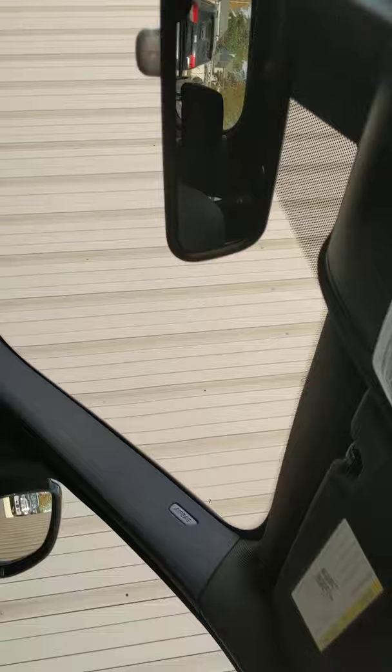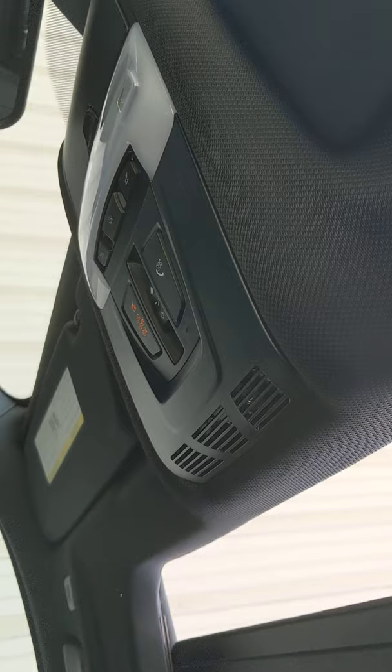Panoramic sunroof — it goes all the way past the back seats. The front glass opens with a slide of this switch here, and I can shut it again. And also the sunshade — if I hit it again, the sunshade will close, which is important in summertime. But in the wintertime or nighttime, it's awesome to have that thing open.